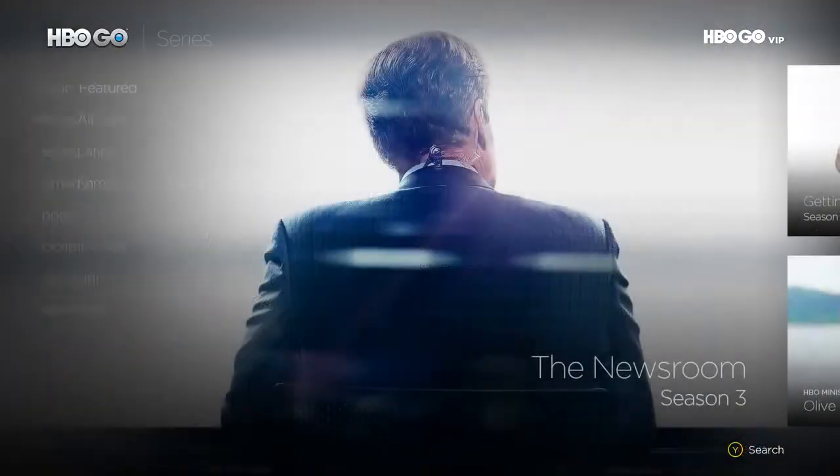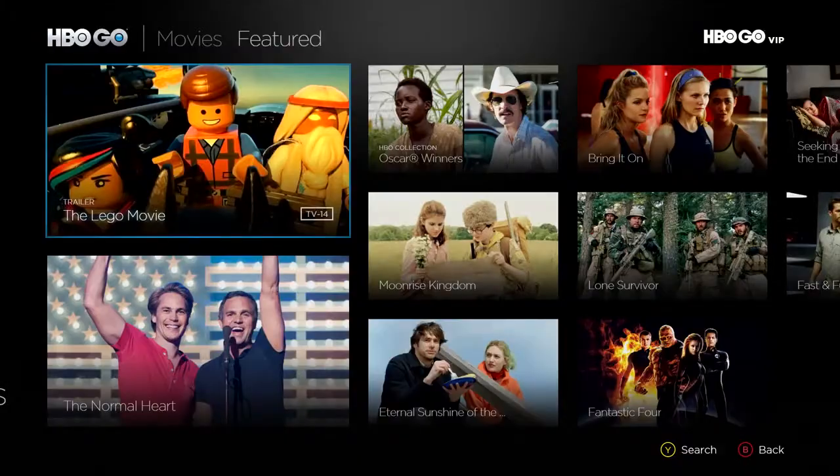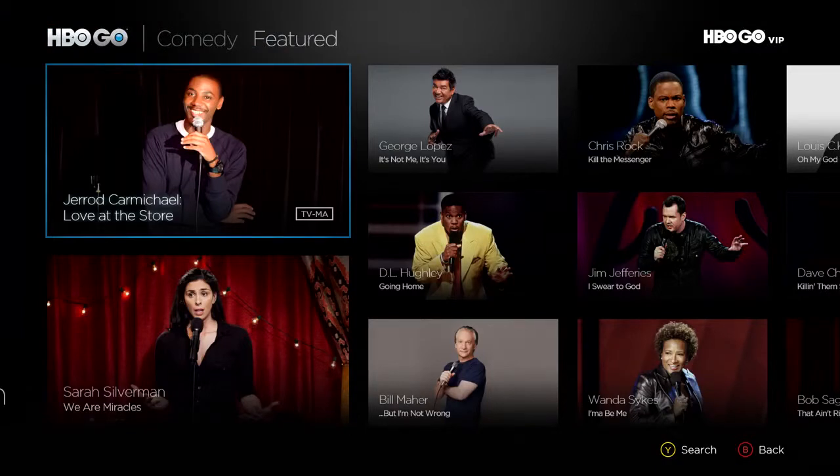With HBO Go and Xbox One, you get unlimited access to HBO original series, hit movies, sports, documentaries, and comedy specials, and more in HD.